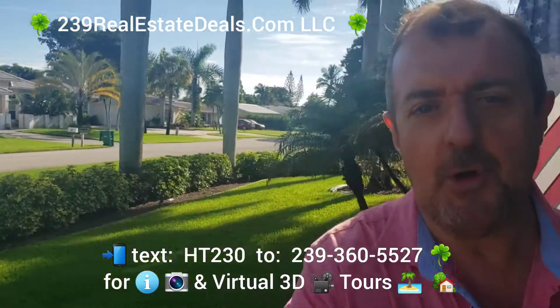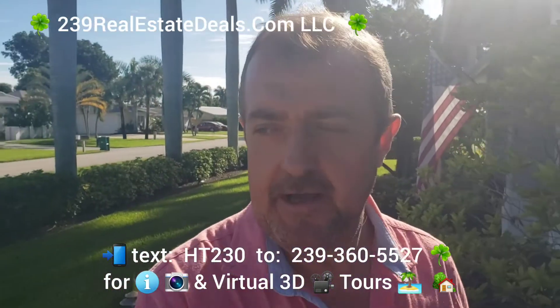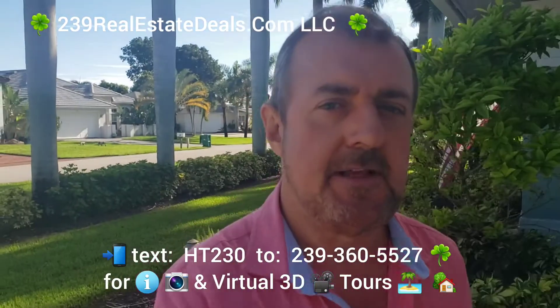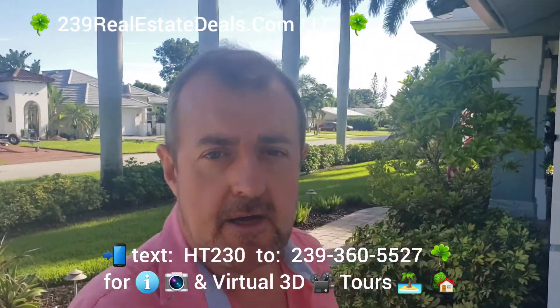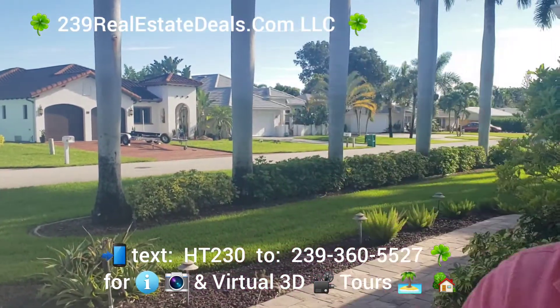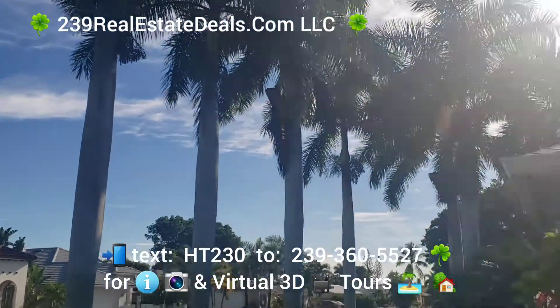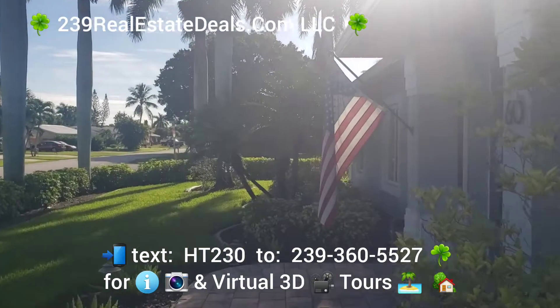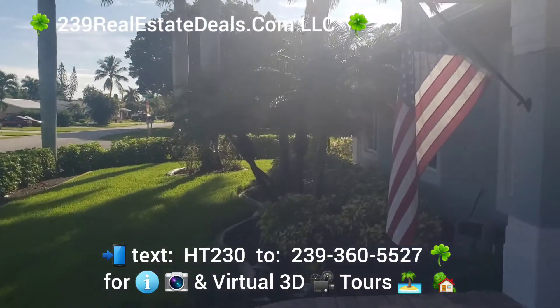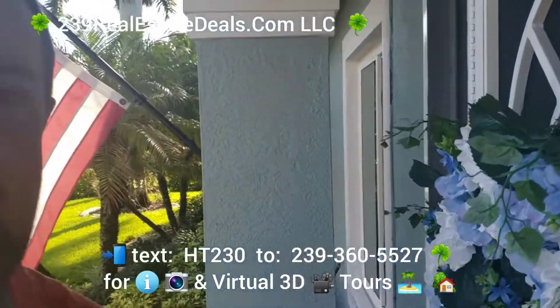Hi there, this is Barry Hoey with the Hoey Team, 239realestatedeals.com LLC, and we're at another new listing here. This one is in Bonita Springs — the community is Bonita Shores — and as the name suggests, it's right on the water. Check out some of the beautiful Queen Palms on this property; it's a corner lot.